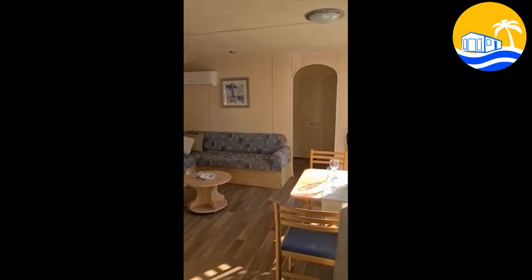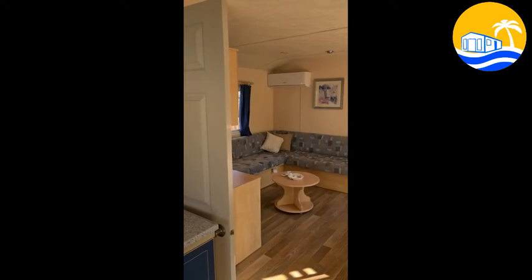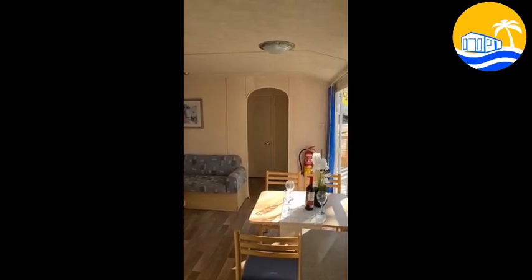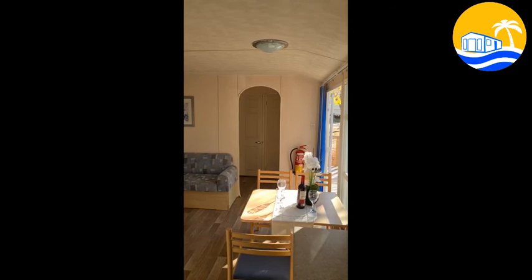So that's the central lounge diner. Just to the left of the kitchen here is the twin bedroom. And then up the other end of the home is the double and the twin bunk room and the bathrooms — bathroom and separate toilet.